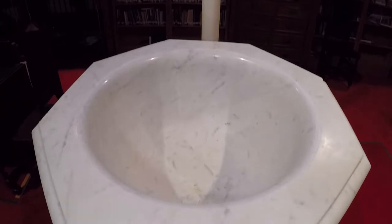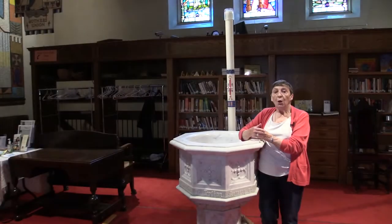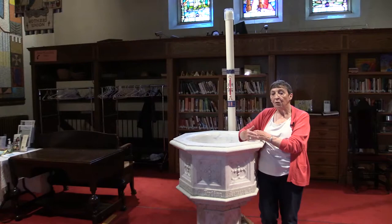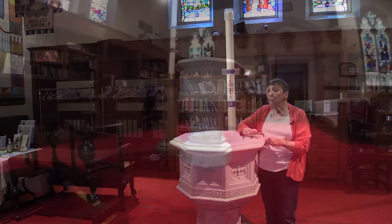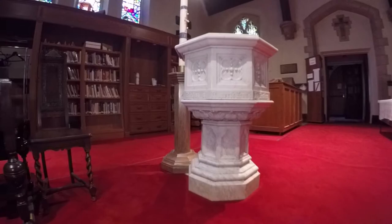The font is a very important part of an Anglican church. It is where we are baptized. We do infant baptism, which is our way of grafting people into the body of Christ. This is where we become members of the church.